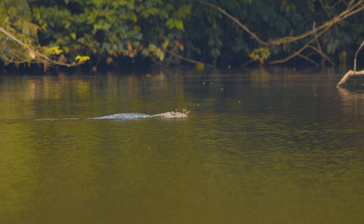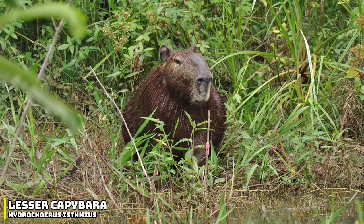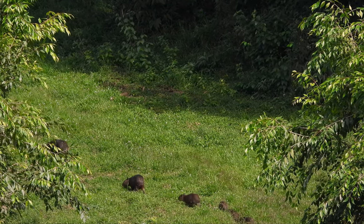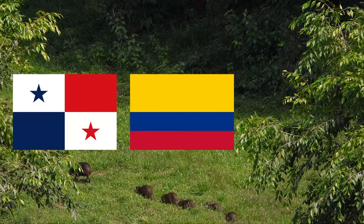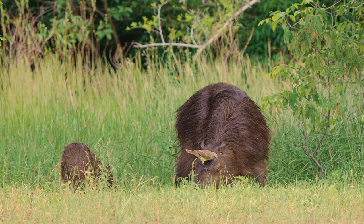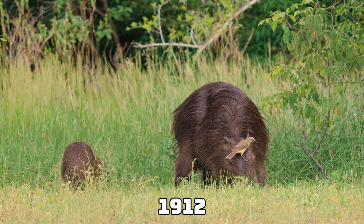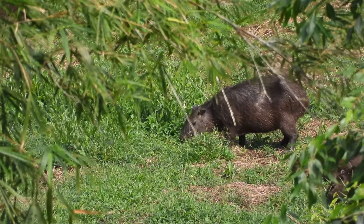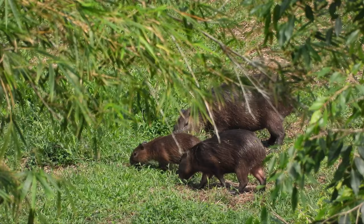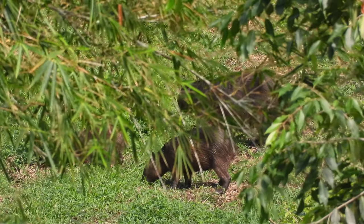For our next species we can head to Central and South America, as we have the Lesser Capybara. The Lesser Capybara is a large member of the capybara family, and it can be found in Panama, Colombia and Venezuela. This animal was first described as a species in 1912, but it was later recategorised as a subspecies of the capybara. In the 1980s, it was once again recognised as a separate species, although it is quite hard to tell the difference between the Lesser Capybara and the capybara.